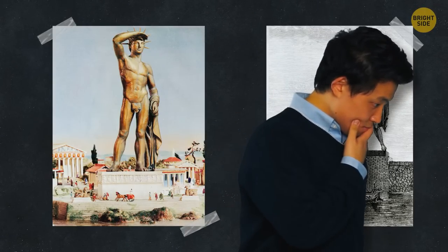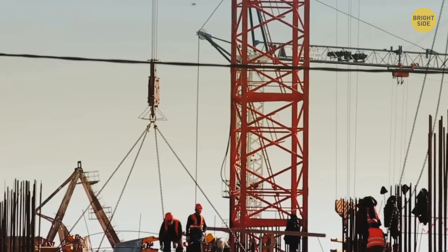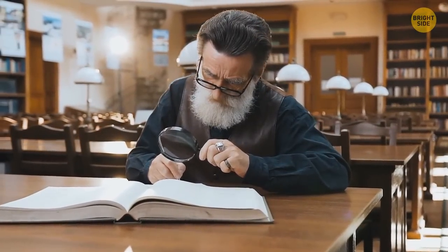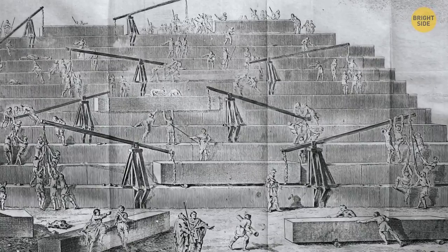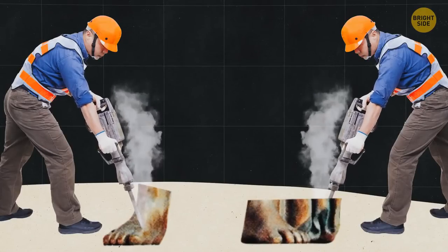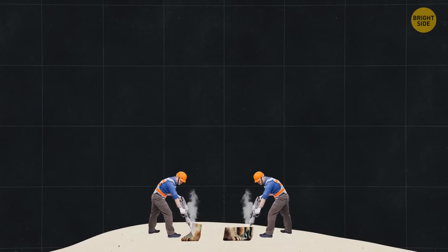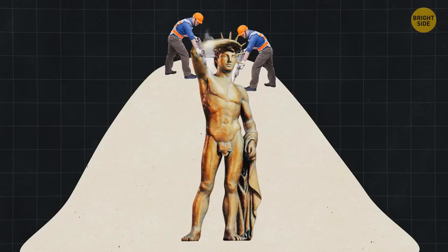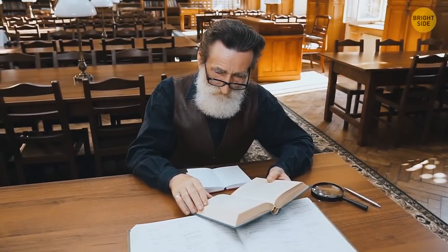We still don't know for sure how it was possible to build a statue this big back in those days — they had none of the equipment we have today, like excavators or elevators. Some old records say they had to invent a completely new, custom method to build it, all on location, piece by piece. They supposedly split the statue into many different sections, with the feet constructed first. Once each section was done, huge mounds of earth were placed around it so they could continue working on the next section above. However, these records were made more than 100 years after the Colossus was finished, so there's little we can say about their accuracy.